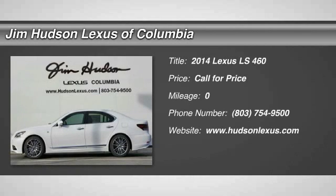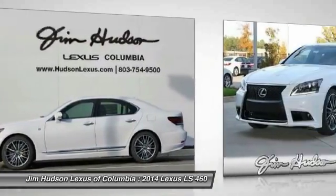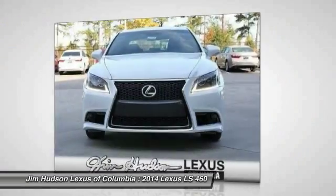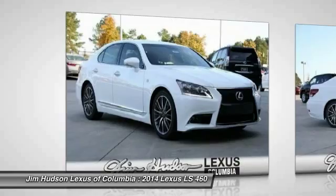The 2014 LS460 — refined and indulgent, yet willing to let loose when given the opportunity. The LS460 boasts a V8 engine that delivers 380 horsepower with an innovative 8-speed automatic transmission.